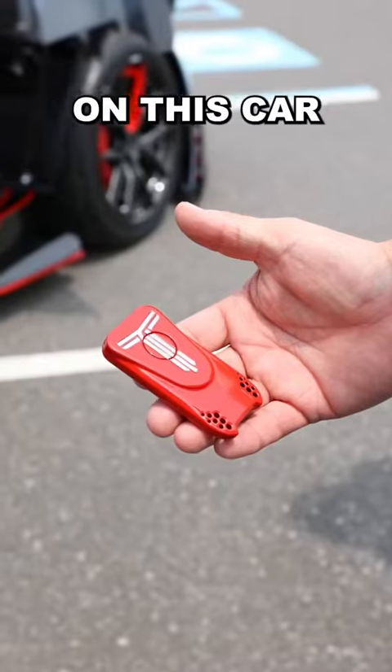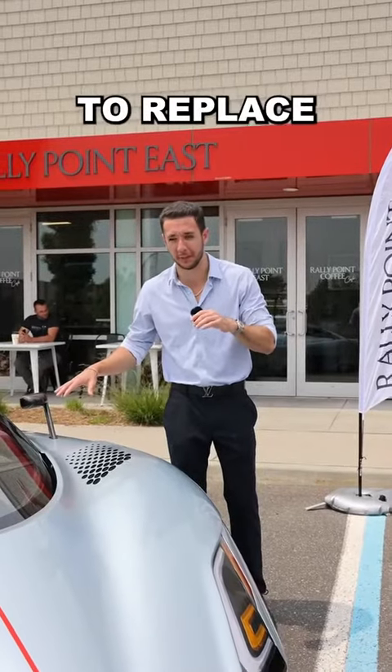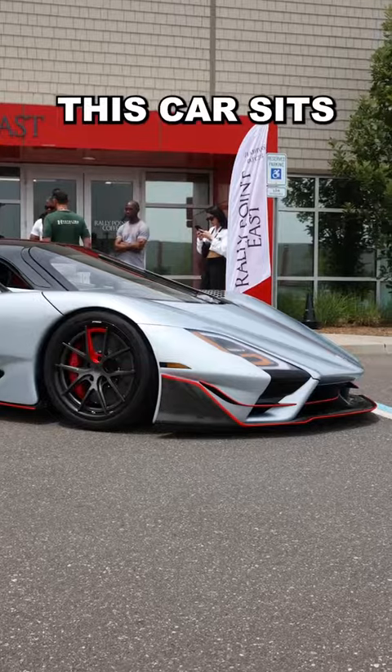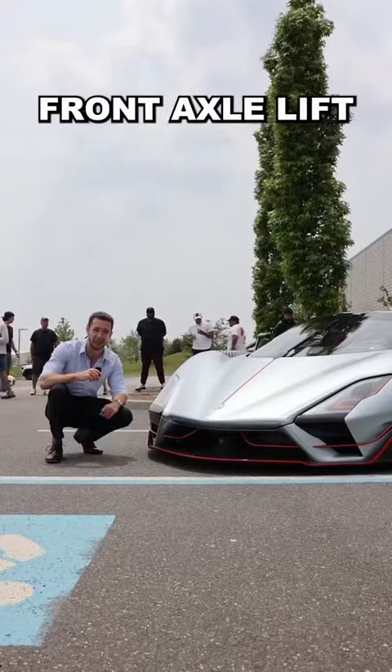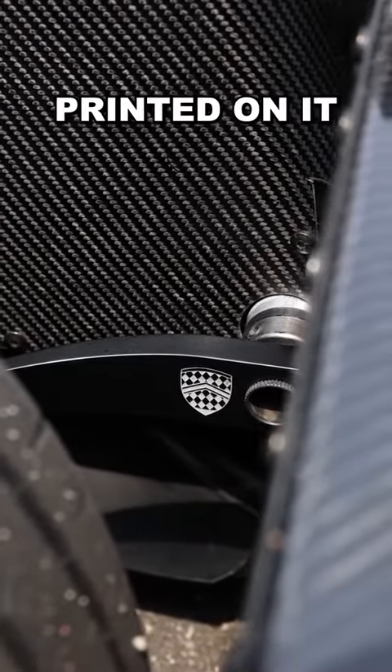The attention to detail on this car is incredible. You have these mesh cutouts on the hood, a windshield that looks incredibly expensive to replace, and a singular windshield wiper. This car sits incredibly low, but thankfully it has a front axle lift, which will help you get into any driveway. And the suspension even has an SSC logo printed on it.